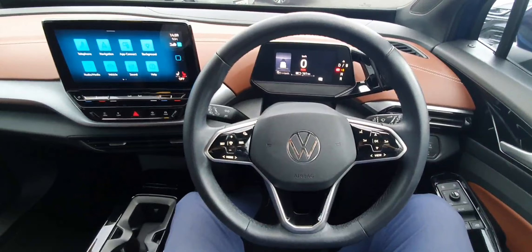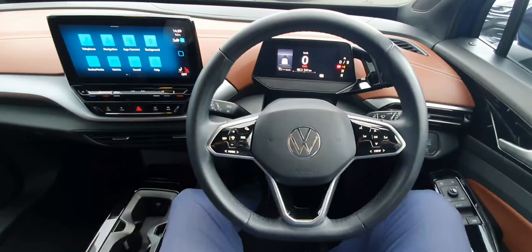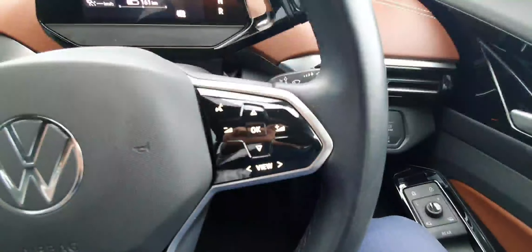Just sitting in the cockpit here now. As you can see we have the fully leather flat bottom multifunctional steering wheel on board with haptic feedback, cruise control on the left, as well as volume and voice on the right.